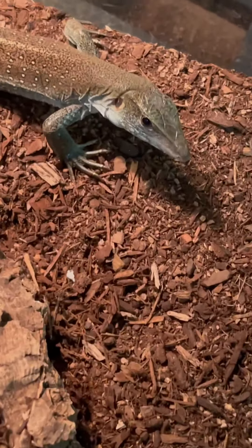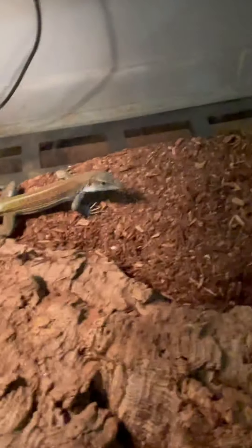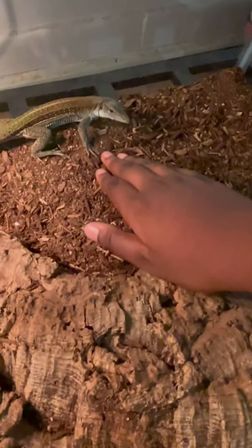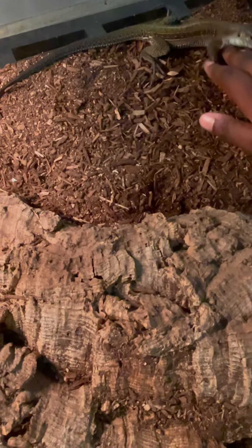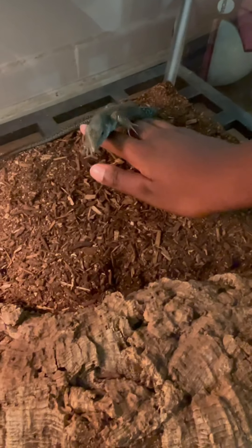These guys are in the tegu family — they're like dwarf tegus, just smaller tegus. He's not fully grown yet, he's still a juvenile slash baby type thing. They get around two feet. A good example in terms of size would be a bearded dragon. You gotta move really calm and he'll let you pick him up.